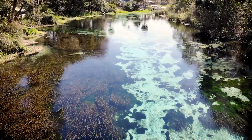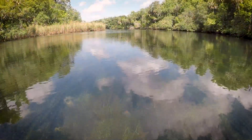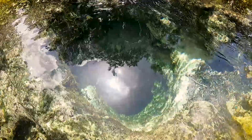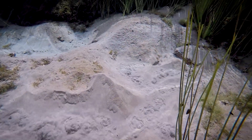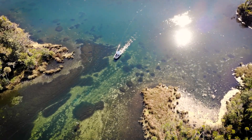More than 1,000 springs flow in the state of Florida. Within the Southwest Florida Water Management District, there are more than 200 springs. A spring is a natural opening in the ground where water flows directly from the aquifer to the earth's surface, forming when groundwater is under pressure and flows up through an opening called a spring vent, supplying flow to a river or other water body.